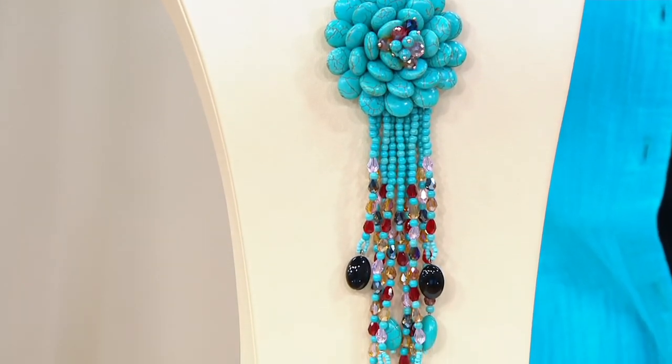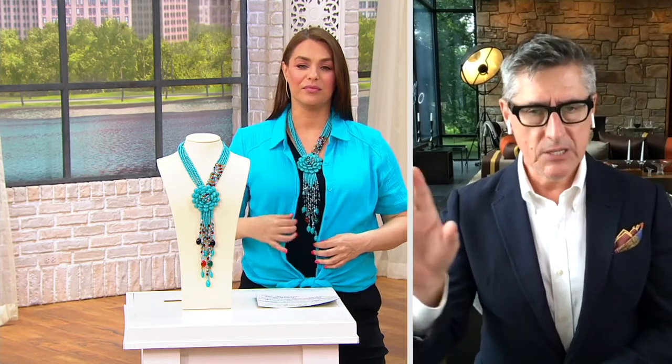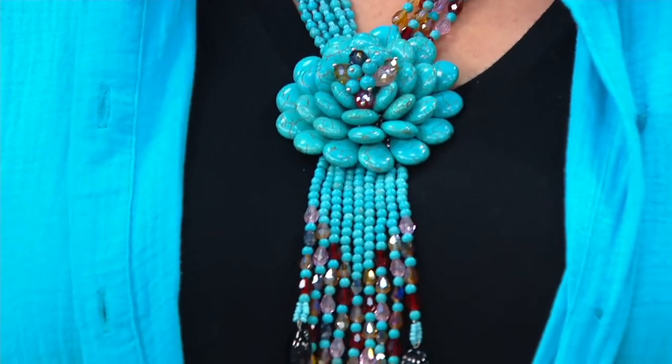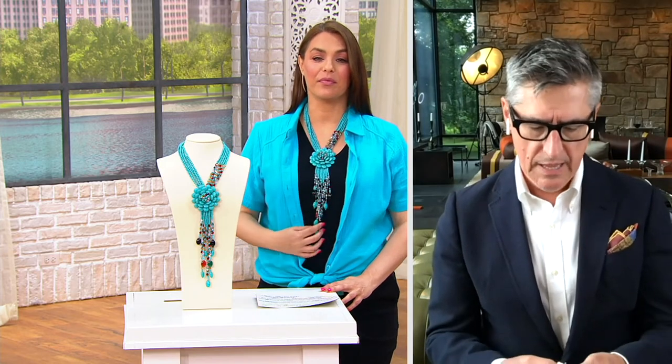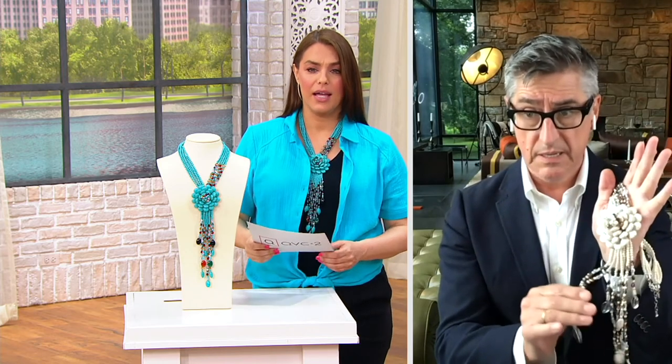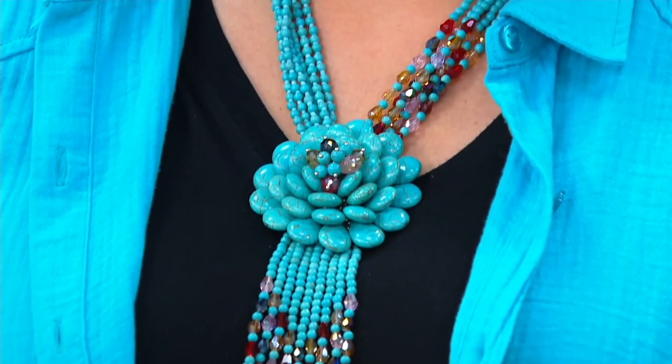I always say it's a conversation starter. I hear from a lot of ladies: 'I wore my Starlet' — because now we just call it the Starlet, everybody knows what it is — 'I wore my Starlet over a turtleneck to my book club and I made two new friends that night because they started asking about my necklace, wanting to know where I got it and was it handmade custom for me.' It always feels like a one-of-a-kind piece because they're all slightly different since they are handmade.